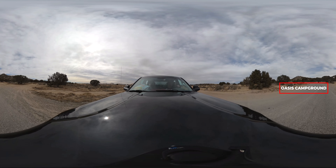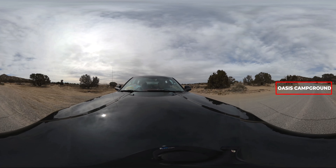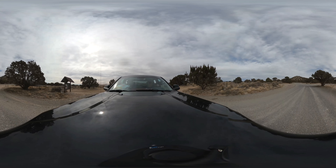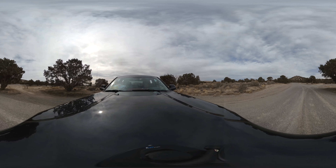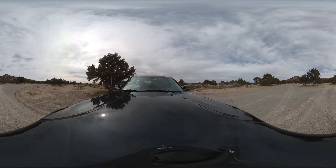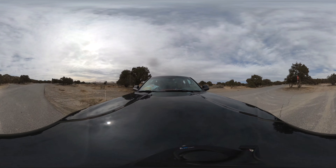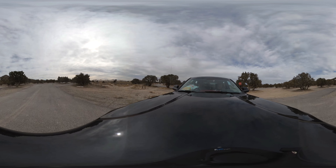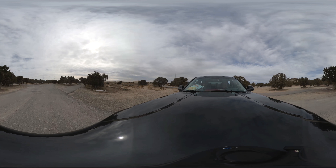If you're visiting Little Sahara recreation area and you're looking for a place to camp and you want your own little slice of concrete instead of being in the dunes, then Oasis Campground is your flavor, and we're checking out all four loops of Oasis Campground on this VR video tour.